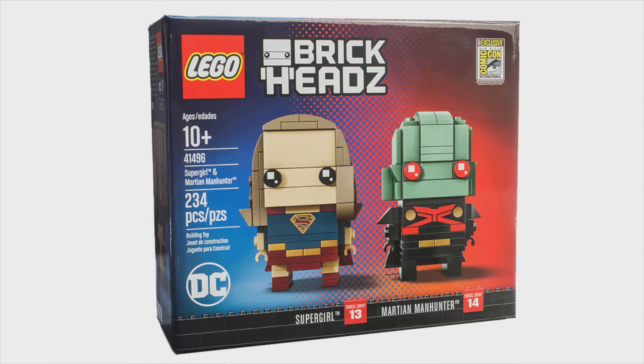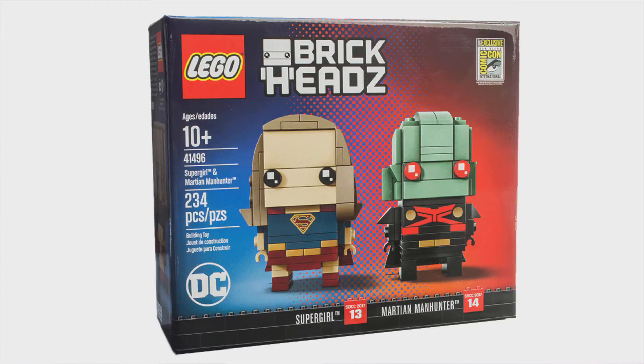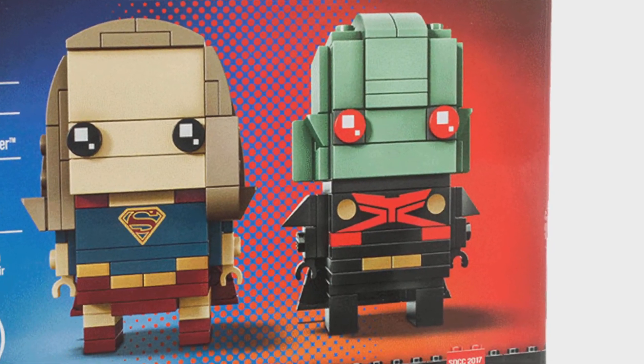If you didn't see my previous video, the way to get this is you've got to go to Comic-Con and enter a lottery-type thing to see if you can buy it. Honestly, I'm not too bothered about this set — the only one I am bothered about is Martian Manhunter.